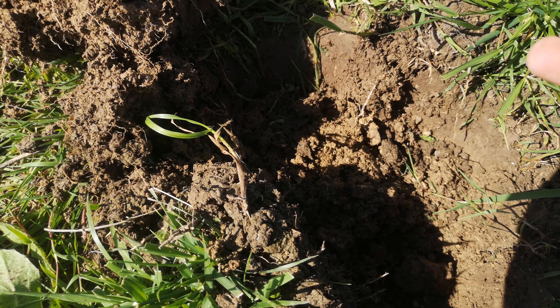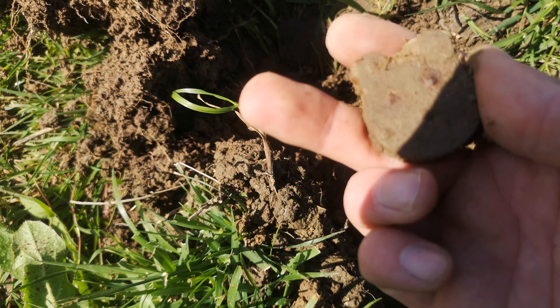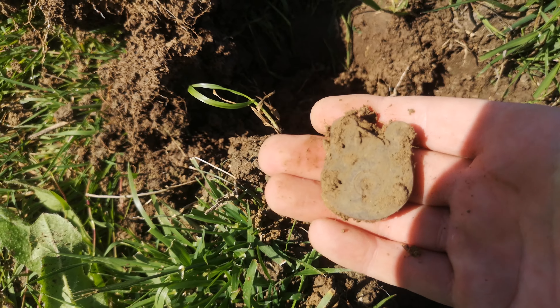A banging sort of .45. It's an old padlock. Not majorly old, but that's pretty cool.